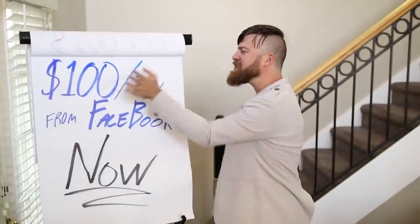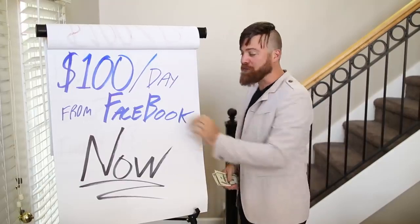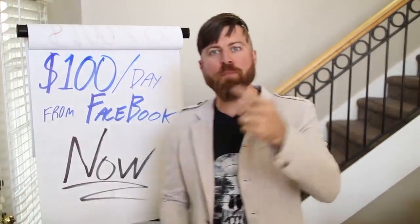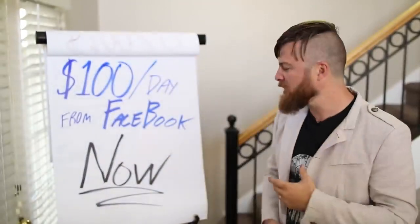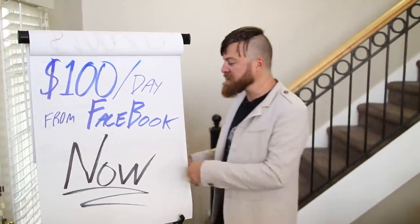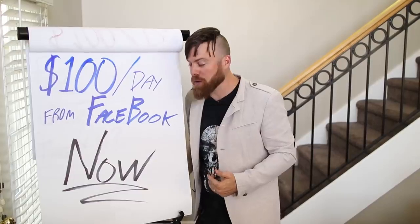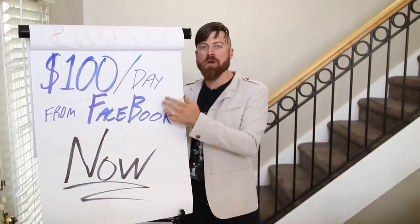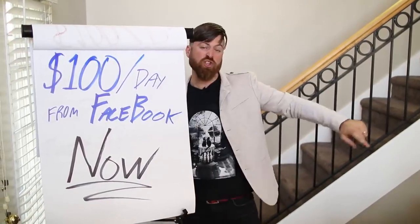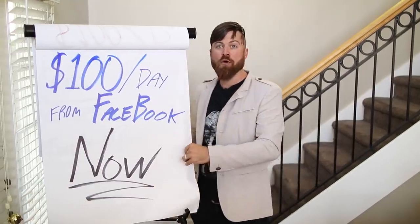I'm going to show you how to make some money. This is an easy trick to make $100 a day with Facebook without owning your own product, without having any technical experience, without having to pay for any ads or anything. I've made millions per year as an affiliate marketer, and I'm going to show you how you can use this trick — right on my computer — how you can get started and how you will get paid real quick.